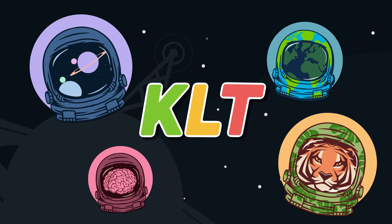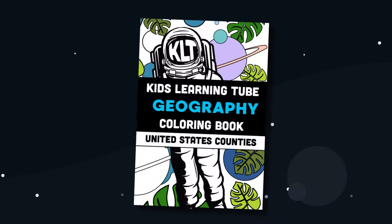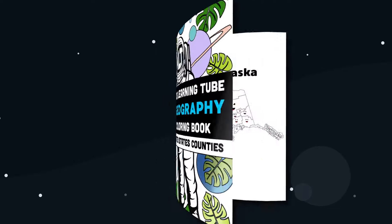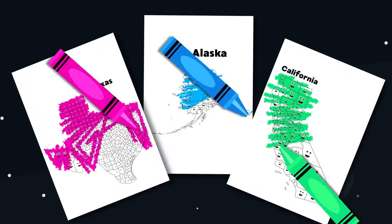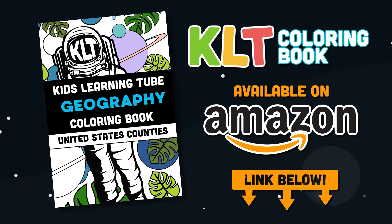Hey, this is the founder of KLT, Matthew. I'm very excited to announce we have our first book out now. It's a coloring book of the 50 states. Get it on Amazon today. Click on the link in the description below the video.